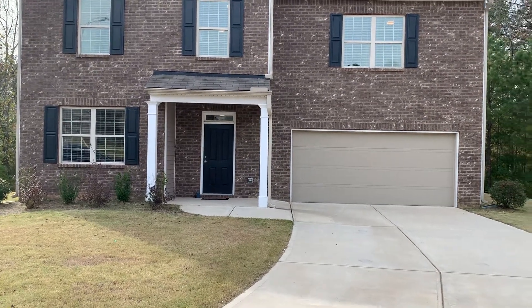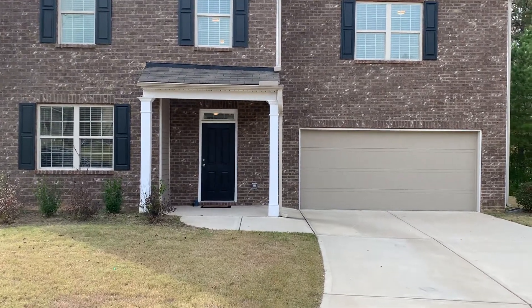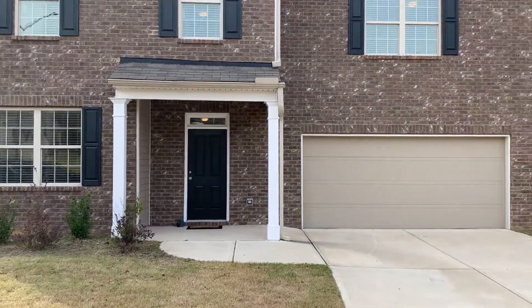Hey guys, Sean Delaney with Maximum One Realty. Want to let you know about a home that's about to go on the market over in Dallas, Georgia — 105 Amber Creek Way. It's in Paulding County.